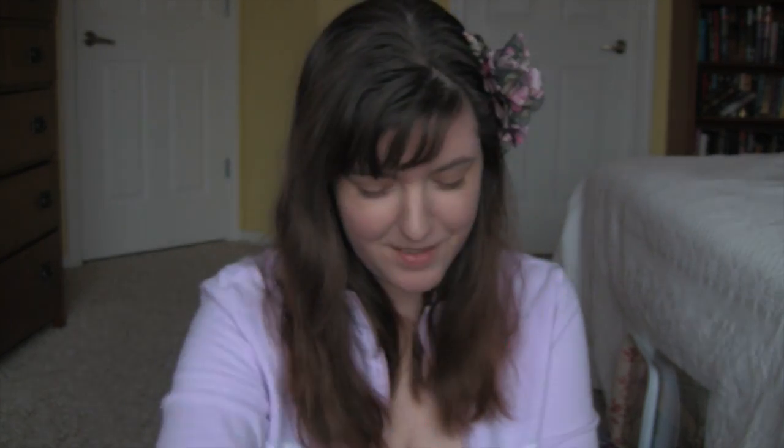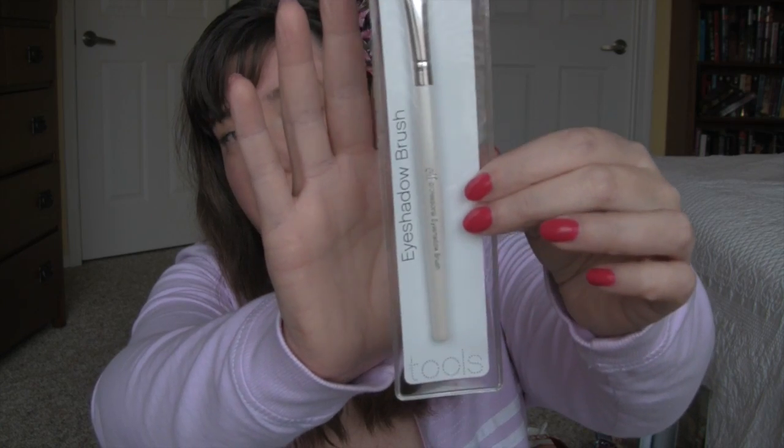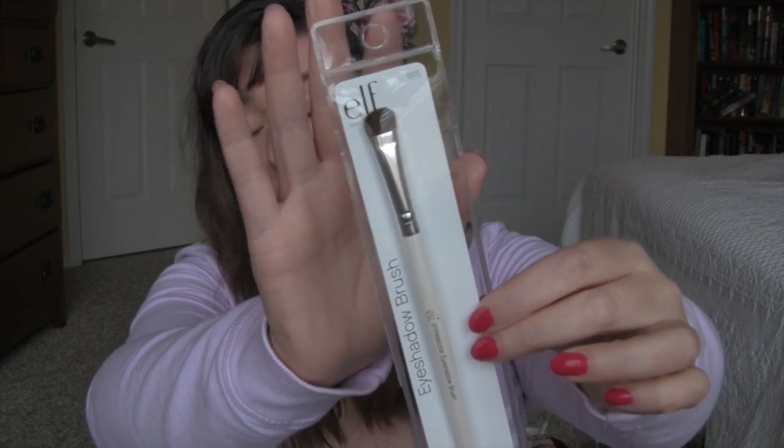I found this ELF eyeshadow brush — it's the kind that's just a dollar. I never see these at my Dollar Tree but I was excited to find them at my Target.